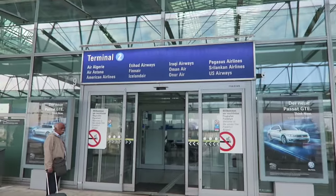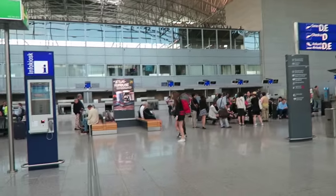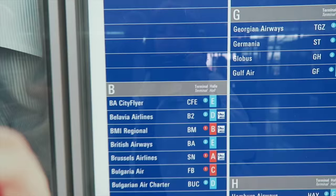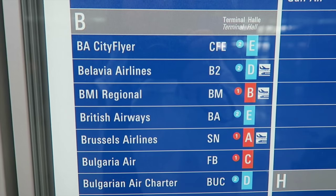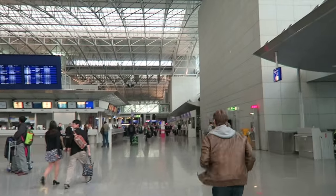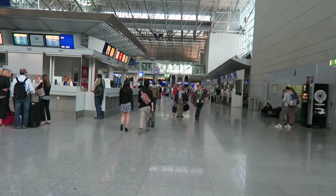So we're at Terminal 2. Now we have to see where British Airways leaves from. So let's check this little chart. British Airways leaves from E — D and E is that way to the right. So we have to go this way. This is Frankfurt Airport everybody, Terminal 2.